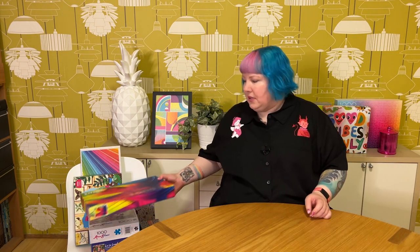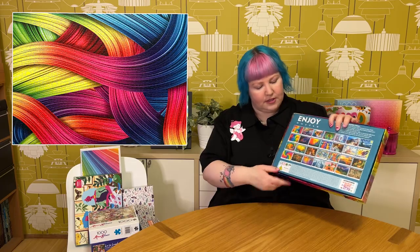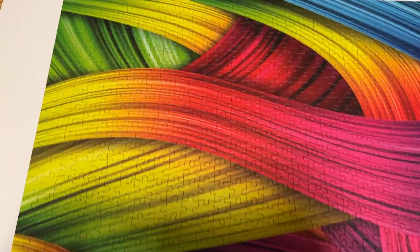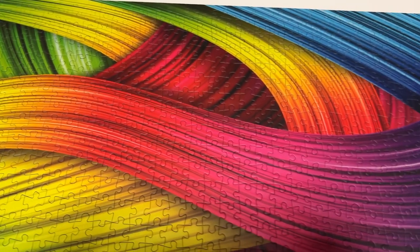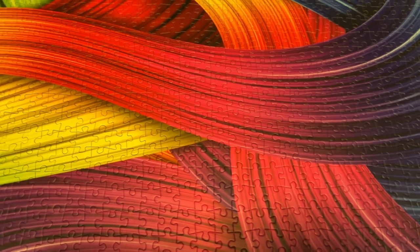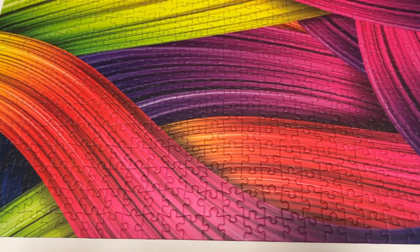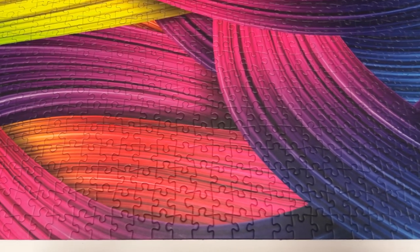The next one was gifted to me to try out. This is by Enjoy Puzzle — I believe they're a Romanian brand, but I might be wrong — and this is 1000 pieces. It's called Knitting Rainbows. Enjoy have a lot of very colorful designs, including lots of rainbow and gradient ones. I was really pleased to try this one. I ended up making a time-lapse reel from it on Instagram. I was very pleasantly surprised with the pieces and the quality, because I discovered they are basically the same as Magnolia Puzzles.